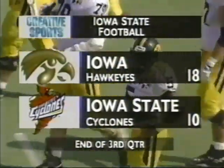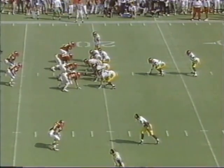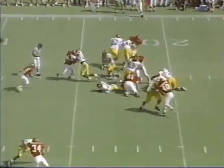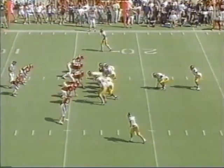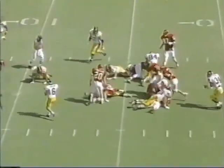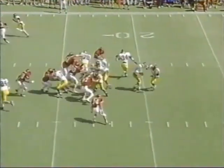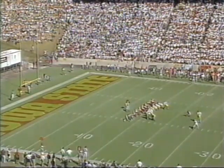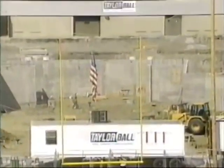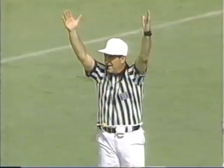First and 10. Tavian Banks picks up three or four. Cedric Shaw running the ball seven times for 76 yards in the third quarter alone — we're going to give him a breather. Second and seven. Sherman is so good at the play faking. Iowa is keeping the ball moving. Sherman with another beautiful play fake — outstanding play by DeJuan Anderson. Todd Romano — and this one is good, smack inside the upright! The Hawkeyes score again to take a 21-10 lead, getting closer to picking up that 13th consecutive win.